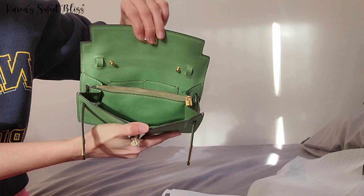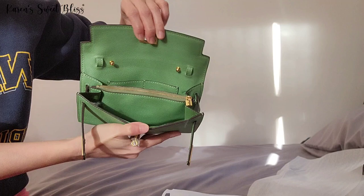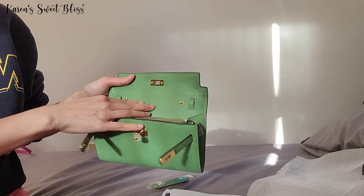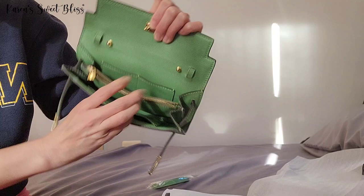If you guys are interested, you can check my Amazon storefront in the fashion section for this one. They also have it in different colors, but the only reason I went for the green one is because of the color on the interior. It's pretty much basic — it has two slip pockets at the back, two slip pockets at the front, and it also has a zipper compartment.